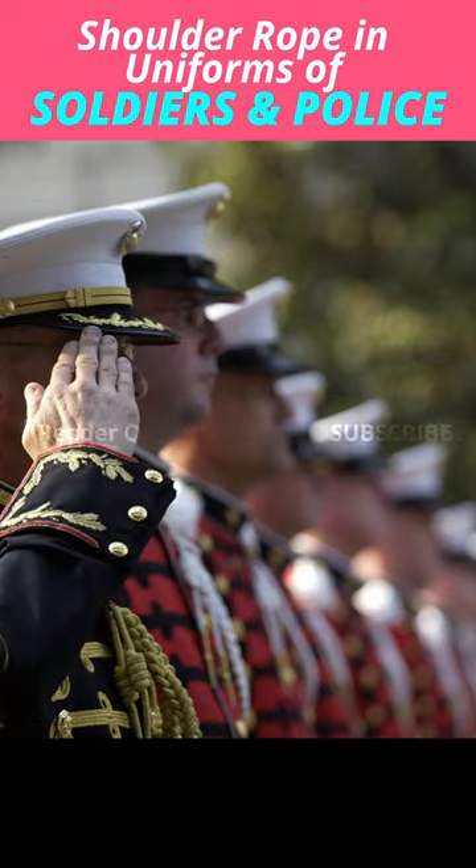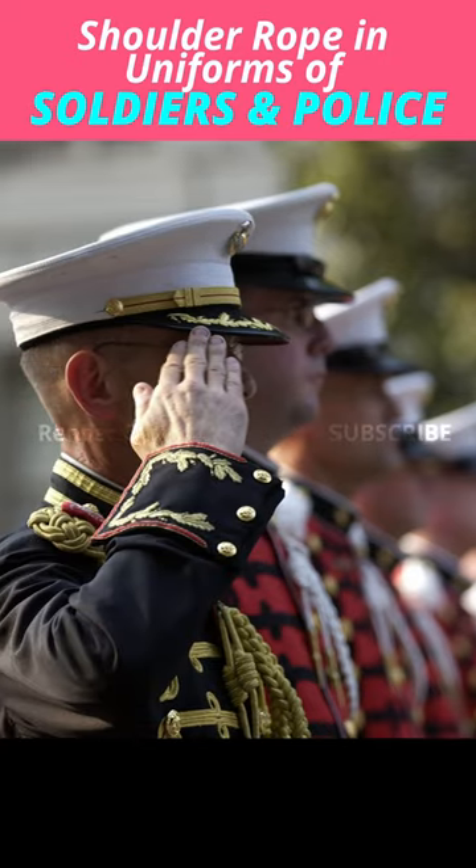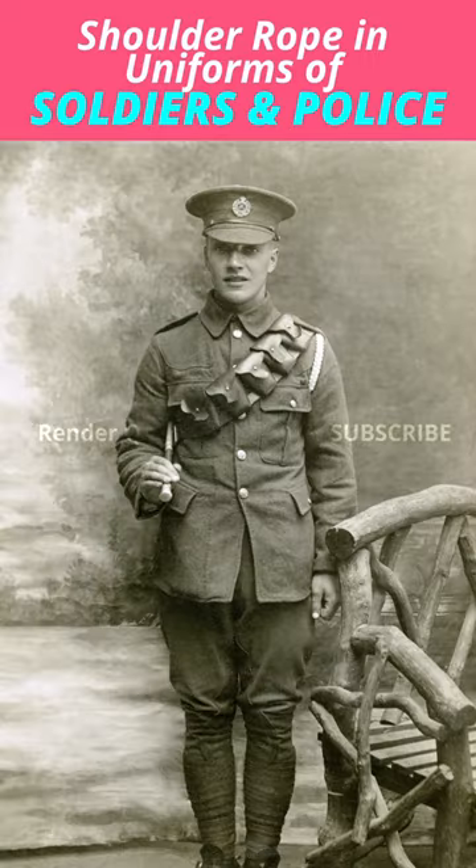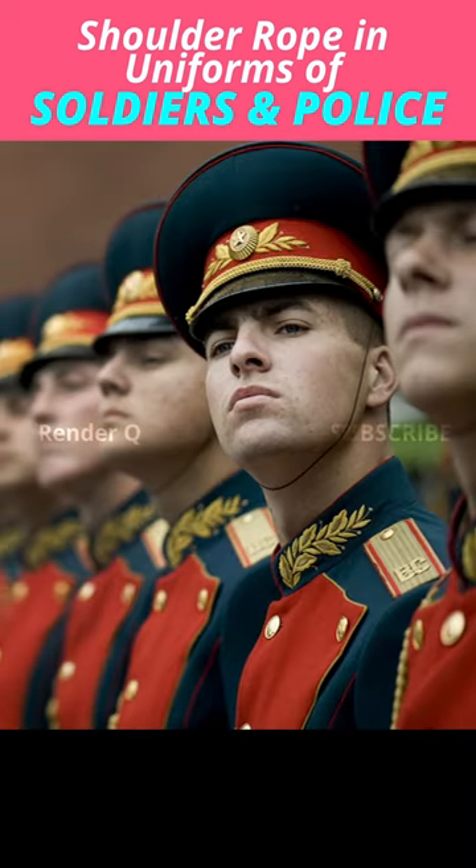You may have seen such a rope on the uniform of security personnel in many countries. But have you ever wondered why this is? Its name is lanyard. It was first used by French soldiers in the 15th century as a hanging sword. Later it became part of the uniform of many security personnel.